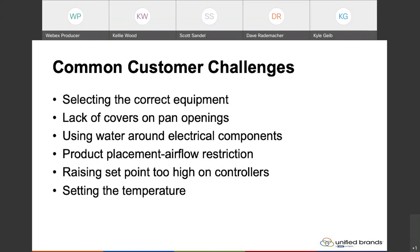Next on our list was raising the set point too high on controllers. This is something we see quite often. Scott, could you speak to this? I'm sure you experience this quite a bit more often than I do.